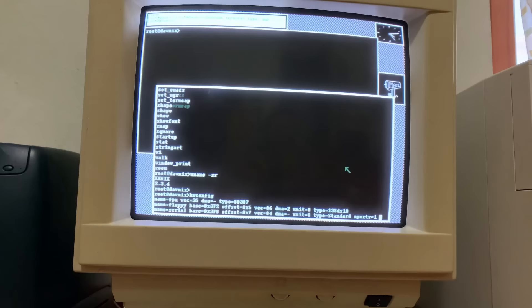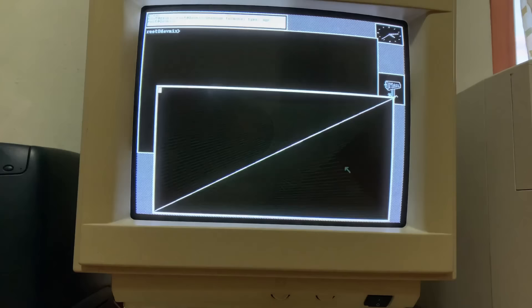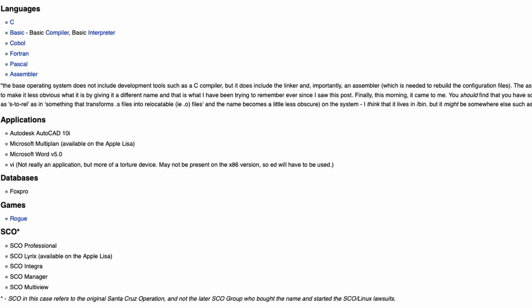By the time X11 support had been added to Xenix, other operating systems such as SunOS, BSD, and later Linux had already gained significant market share in the Unix world, which limited the impact that X11 support had on Xenix's overall success. Arguably the biggest shortcoming was that Xenix was largely focused on supporting the needs of businesses, which meant it did not have the same level of support for consumer-oriented applications — and yes, games — that other operating systems such as DOS and later Windows had. This made it less attractive to home users and limited its potential market beyond the business sector. It's all about the apps.